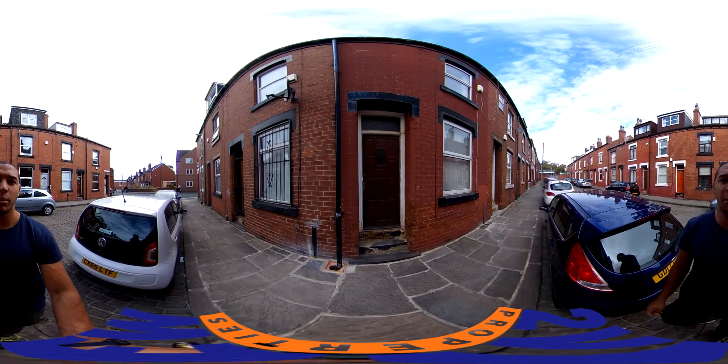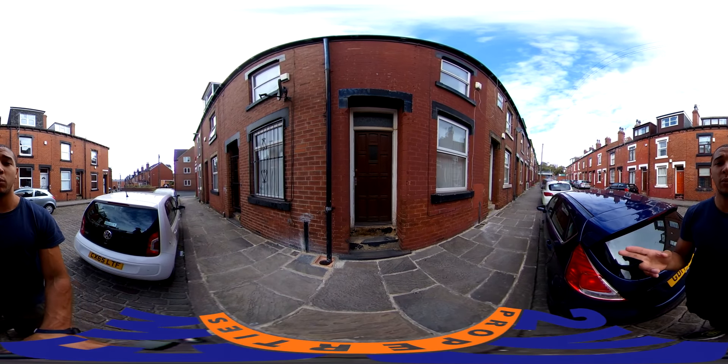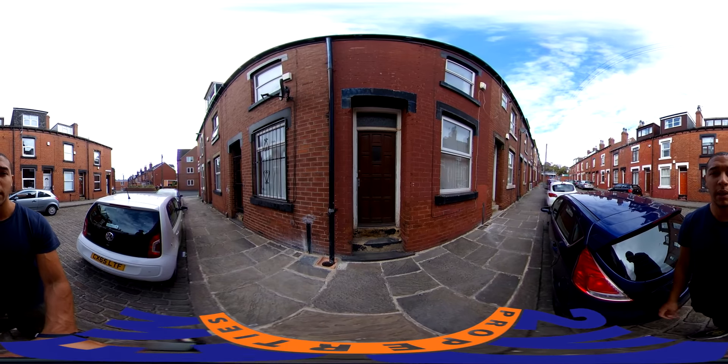Hello and welcome back to another Two View Properties video tour. Today we're at Seven Welton Place. It's a really nice four bed house, so let's go have a look inside.